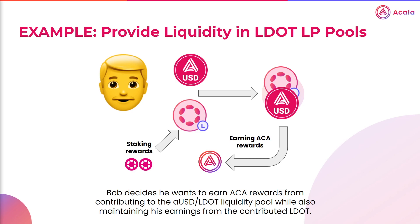Alternatively, let's say there's a trading pool offering an attractive APY for LPs providing liquid DOT liquidity. You can contribute your LDOT tokens to the pool, just like you would any other pair, and earn the pool APY in addition to your DOT staking rewards. An example could be providing AUSD and LDOT liquidity to a trading pool. By providing this liquidity, Bob can continue to earn DOT staking rewards through his LDOT tokens, plus the trading yield generated by the pool, and any incentives like ACA rewards.